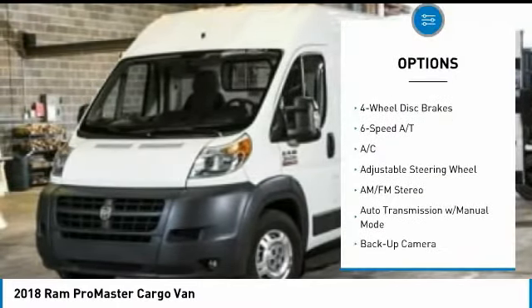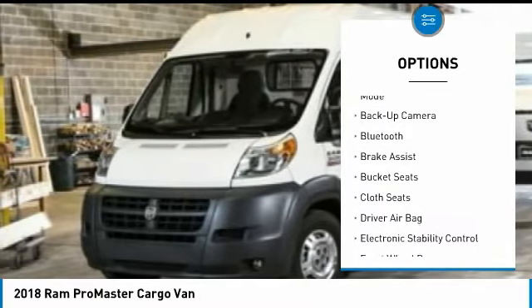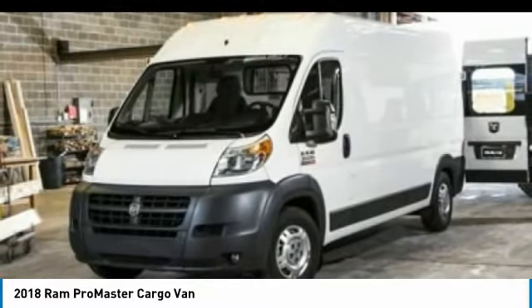Keyless entry, backup camera, anti-lock braking system, Bluetooth, power steering, driver airbag, adjustable steering wheel, four-wheel disc brakes, four-wheel ABS, FWD.